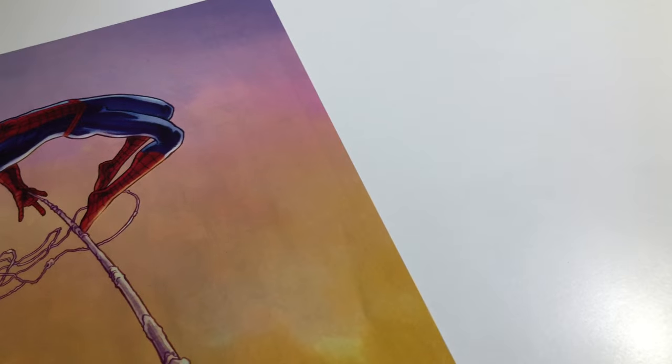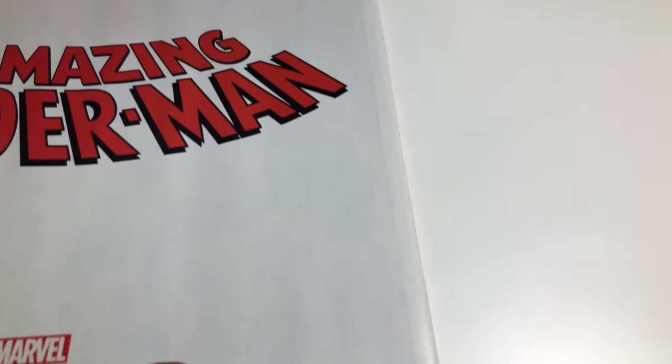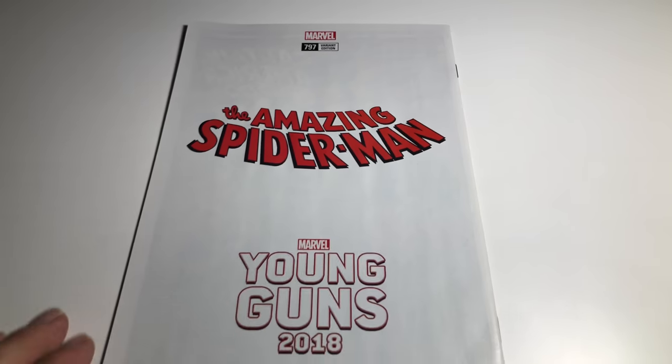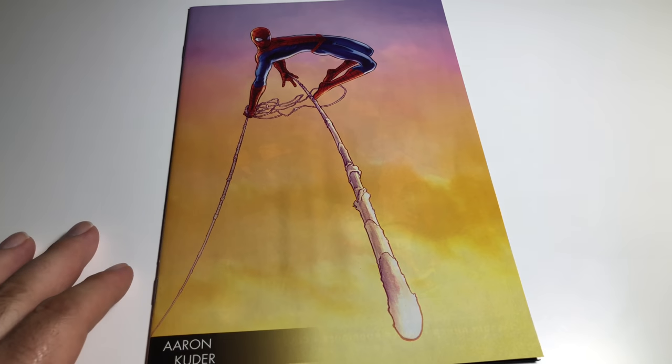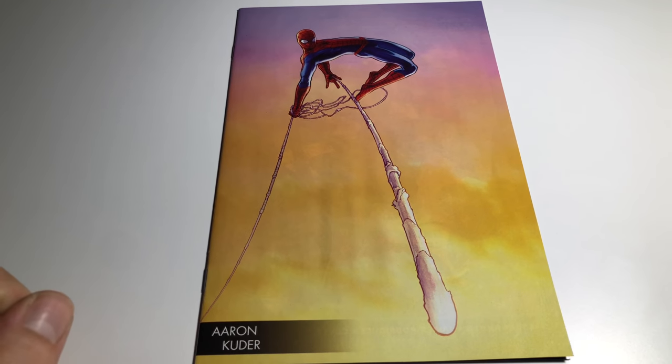It's like a little indentation — whether it's from a finger or whatever, I'm sure it could get pressed out, but I'm not going to press it. The back cover is nice and clean. Everything's clean about this book except that one part, so I'm going to give it a VF Plus.